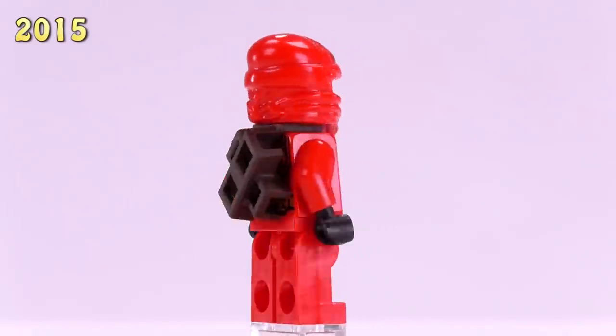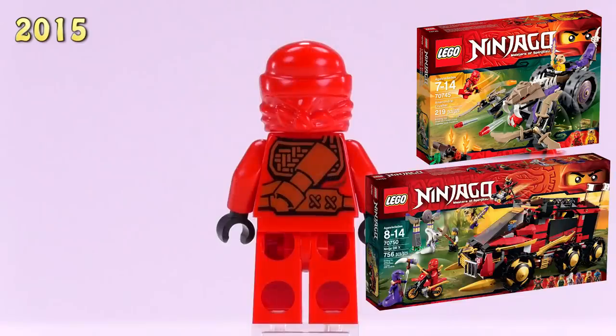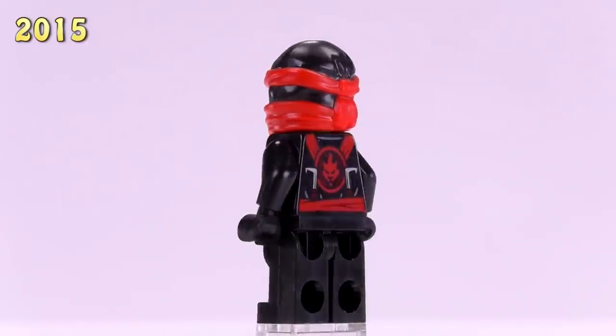This same version of Kai — but with a scabbard on his back — appeared in the Anacondroid Crusher set and the Ninja DBX set. He is five bucks.